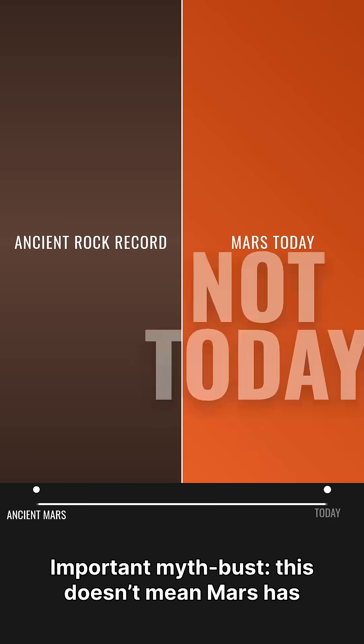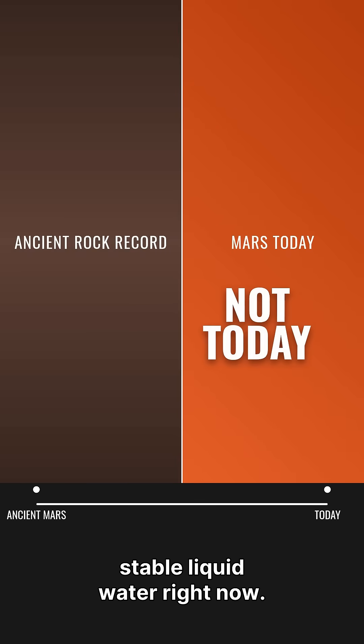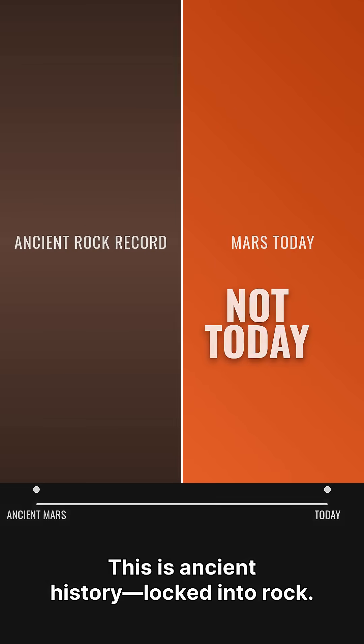Important myth bust: this doesn't mean Mars has stable liquid water right now. This is ancient history locked into rock.